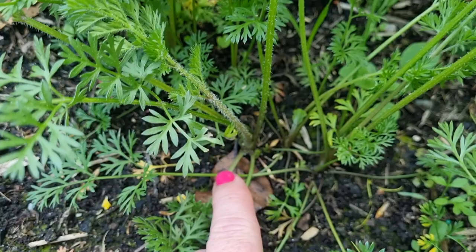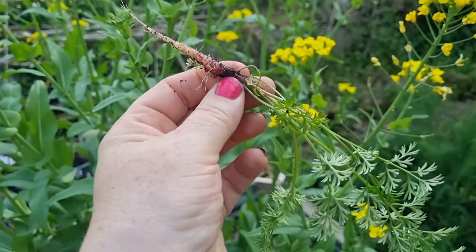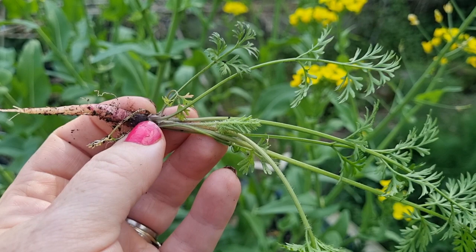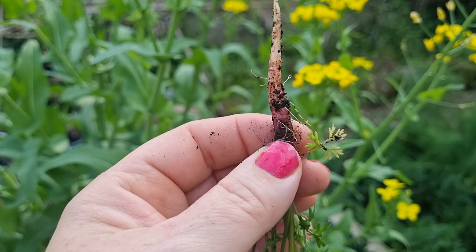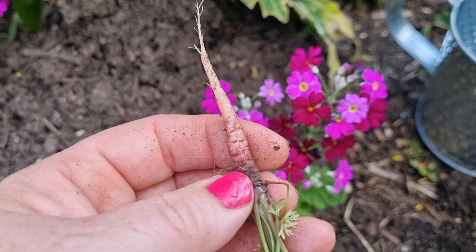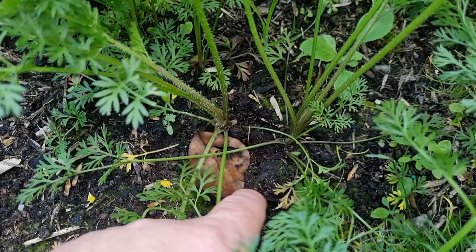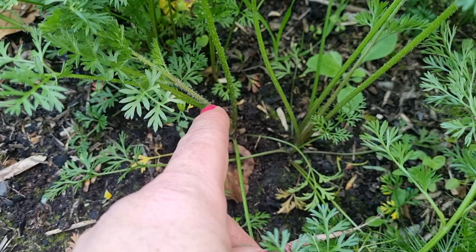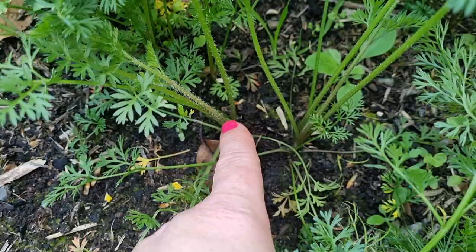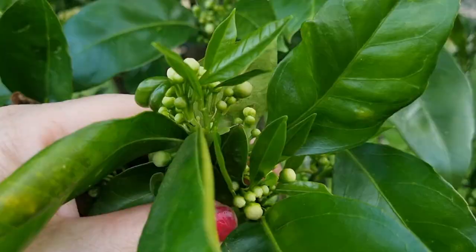I need to do another round of thinning out these purple carrots. You can see here there's one, two, three growing quite close together. All I'm going to do is come in and pull out the one in the centre — there's nothing wrong with it, it's just a little on the small side. I'll give it a quick clean, a quick blast of the hose, and munch on it, leaves and all. Removing it gives the other two more room to grow and stops them competing for nutrients. In about two weeks I might pull out a few more and do a little mini carrot harvest to use as a side dish with a meal.